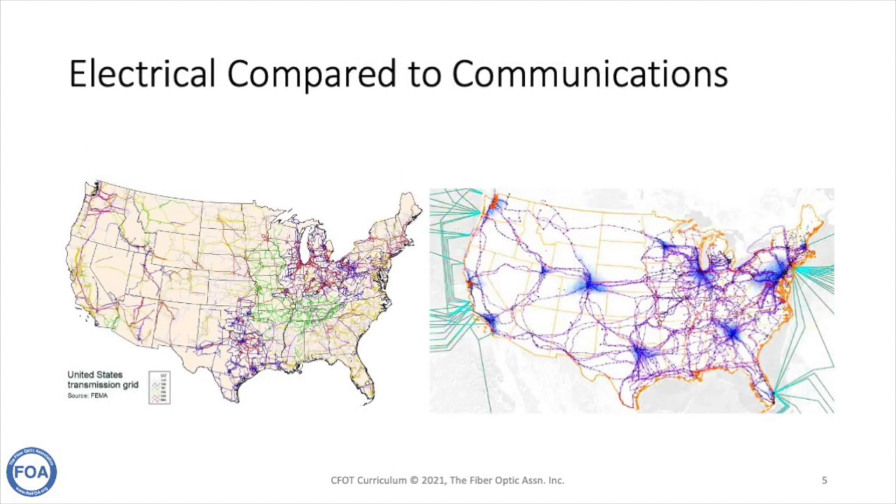It's interesting to compare the power grid map on the left with the map on the right, which shows the main connections of the Internet backbone. If you look closely, the two match very closely — because where we need power, we need communications, and vice versa. Electrical utilities are delivering power along essentially the same routes as people deliver information over the Internet.